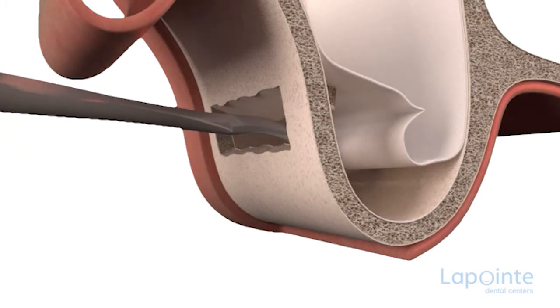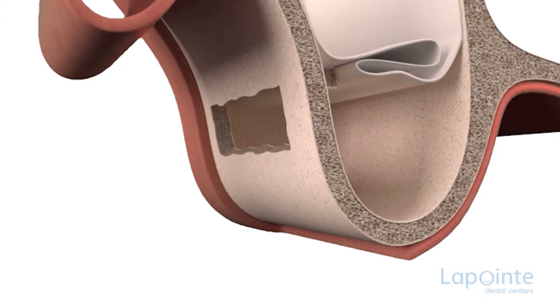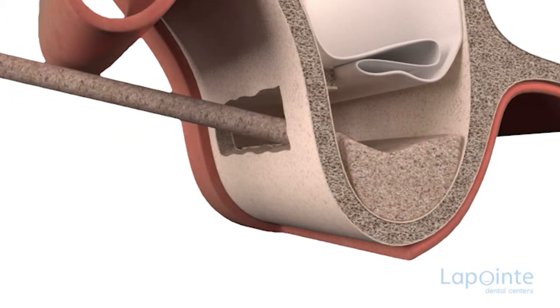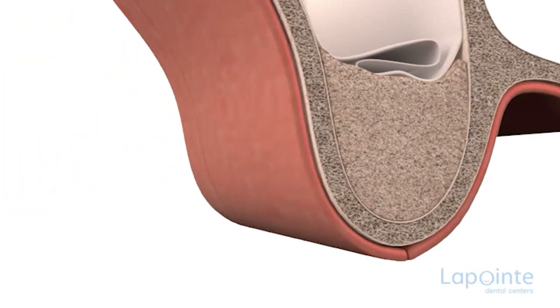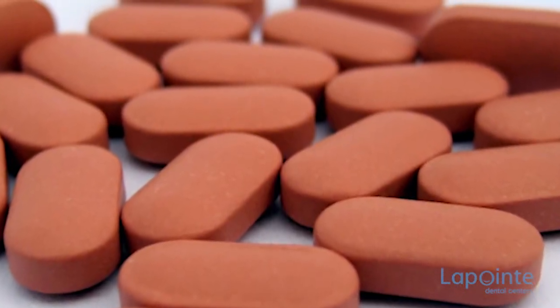Certain structures will have to be moved to give access to the sinus. The next step consists of an addition of artificial bone, in powdered form, or natural bone to widen the space between the palate and the sinus. Once it is fixed, the wound must be closed by means of a suture. Some medication will be prescribed so as to reduce post-operative discomfort.